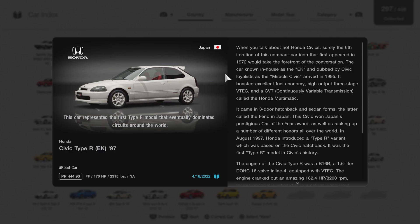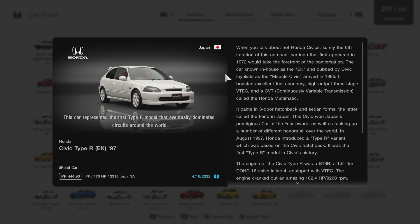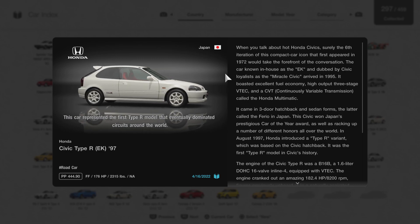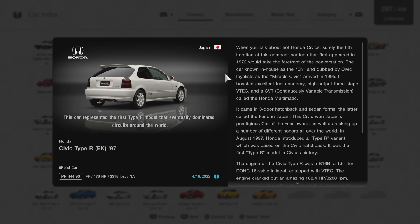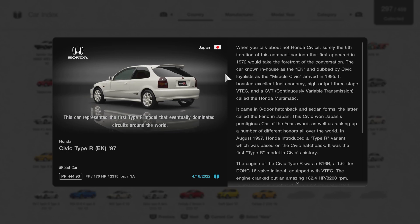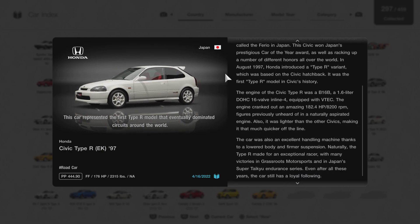It boasted excellent fuel economy, high-output three-stage VTEC, and a CVT — or continuously variable transmission — called the Honda Multimatic. It came in three-door hatchback and sedan forms, the latter called the Ferio in Japan. This Civic won Japan's prestigious Car of the Year award, as well as racking up a number of different honors all over the world. In August of 1997, Honda introduced a Type R variant based on the Civic hatchback. It was the first Type R model in Civic's history.